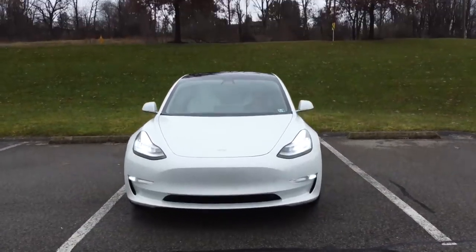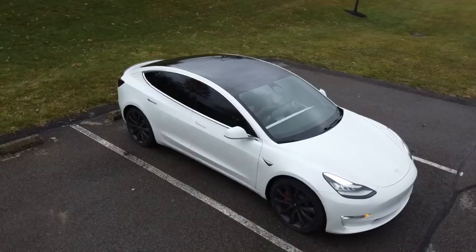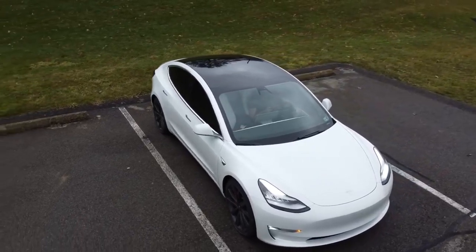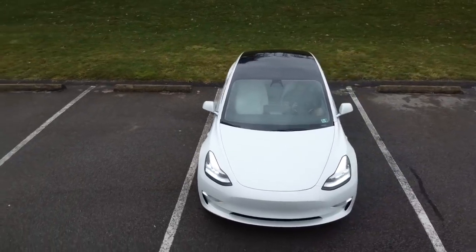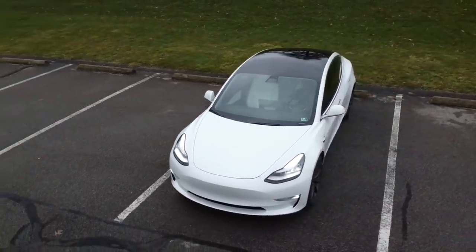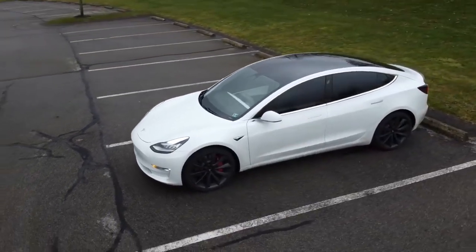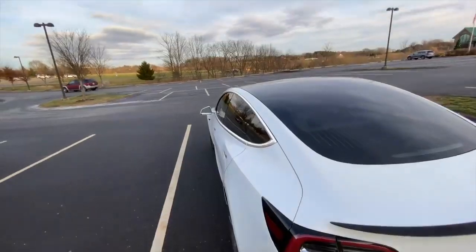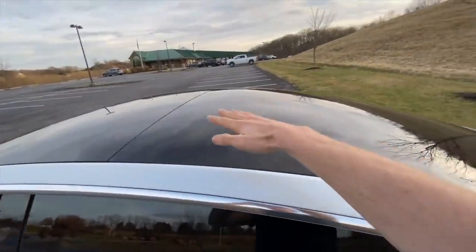The instantaneous throttle response is just something you have to experience for yourself. I used to be a Tesla hater — I despised Tesla for what they were — and then I drove one and was immediately changed. Holy shoot, this is one of the quickest cars I've ever driven, and it was only the 90D. There's no way anyone is ever going to make an engine capable of doing this level of acceleration instantaneously.